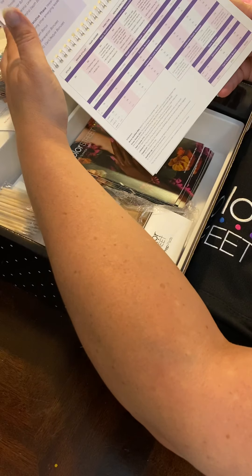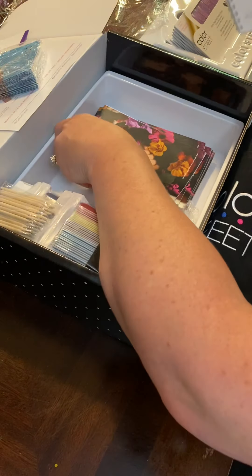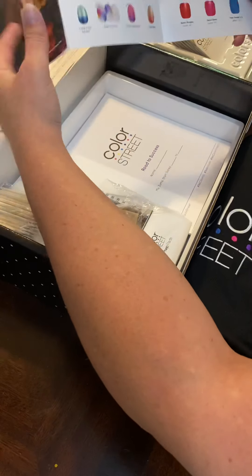Pretty cool — all the information you need right here in this little booklet. And look at all these colors, you guys — oh my goodness!